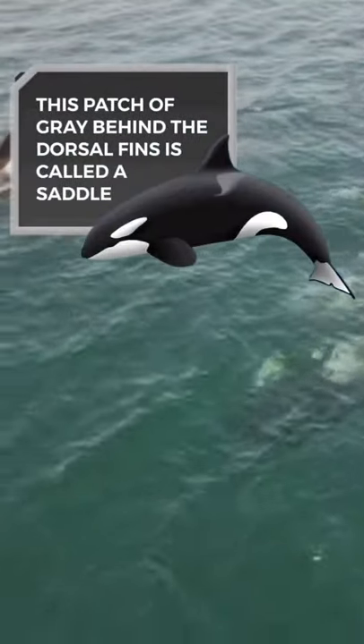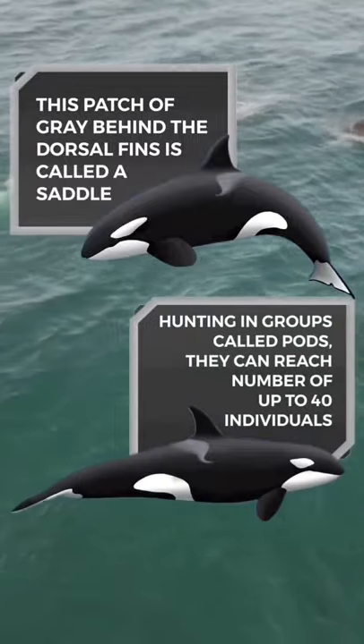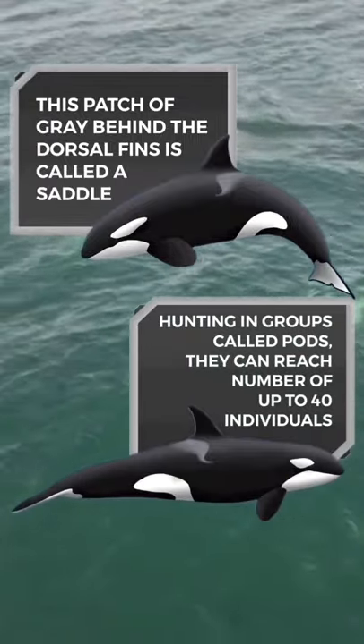This patch of gray behind the dorsal fins is called a saddle. Hunting in groups called pods, they can reach numbers of up to 40 individuals.